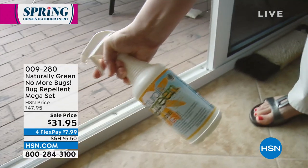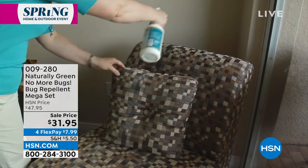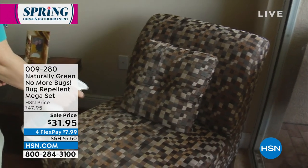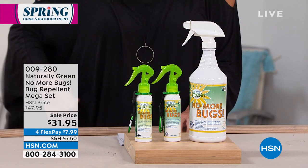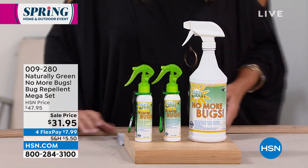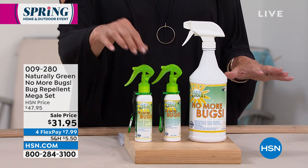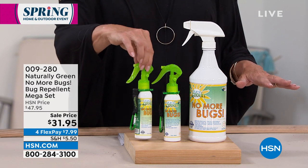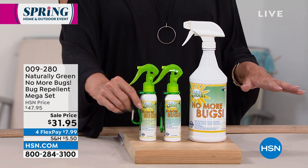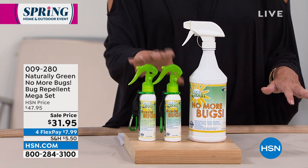This is the mega set — the biggest set we've ever offered. You're getting 32 ounces of the No More Bugs concentrate, two empty spray bottles, and one little carabiner clip. Of course, you're also getting a little sponge. We love the little carabiner because if you're hiking, RVing, or going out for a walk in a park and don't want the bugs to make you crazy, you can hook it on your belt, tote, bag, or backpack and have protection wherever you go.